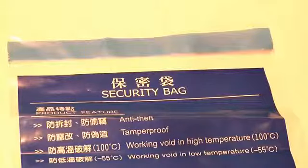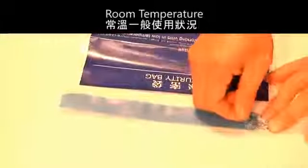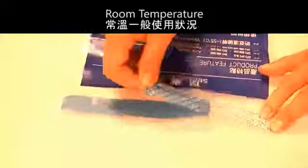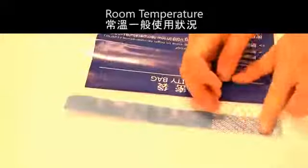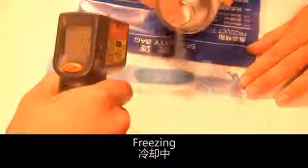The Security Bag Seal works normally at room temperature. In the freeze test, the seal still works.